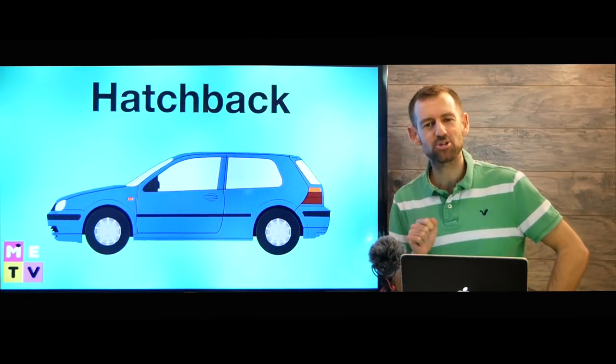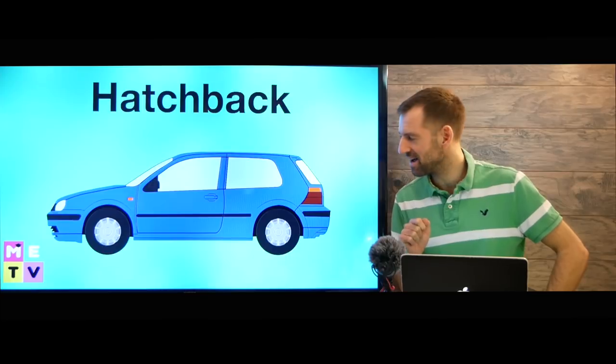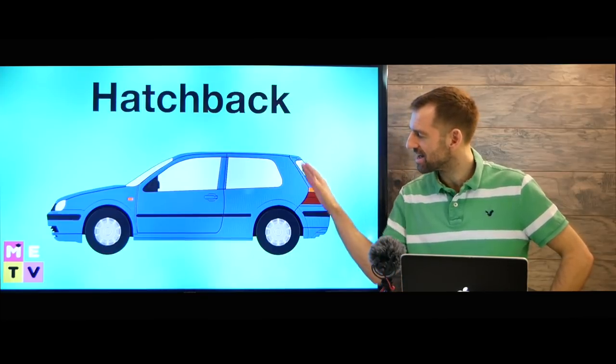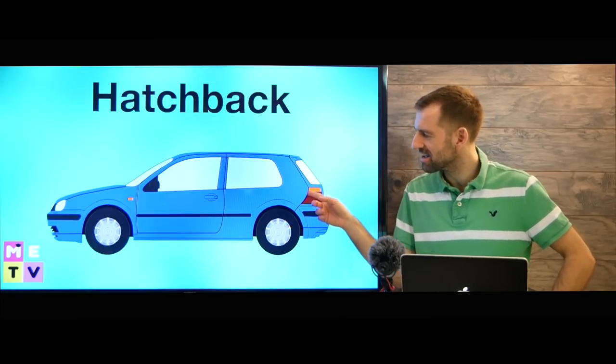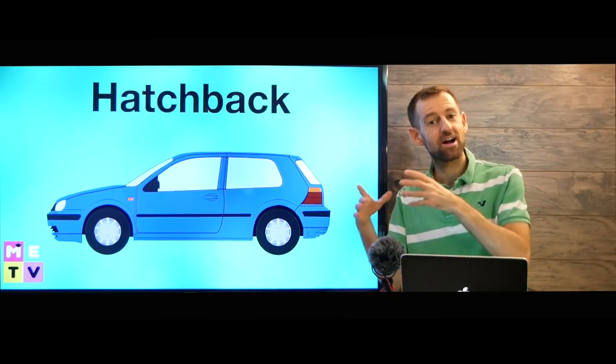Now this one is a hatchback. The reason it's called a hatchback is because it has a back like this — you open it up like that. It doesn't really have a trunk.